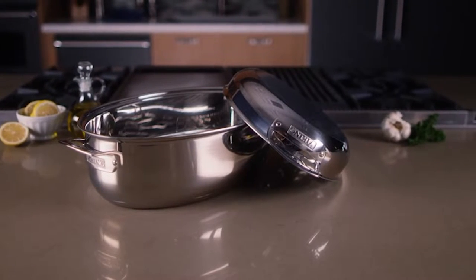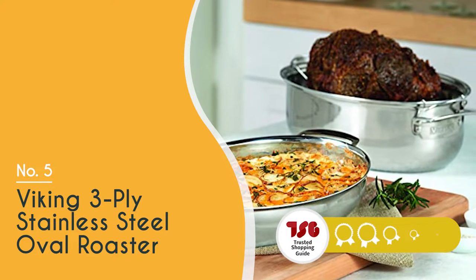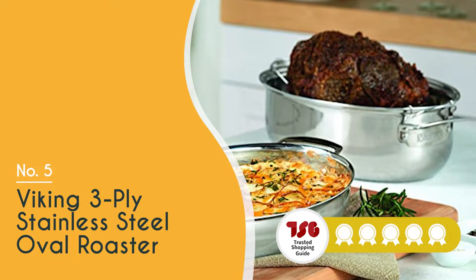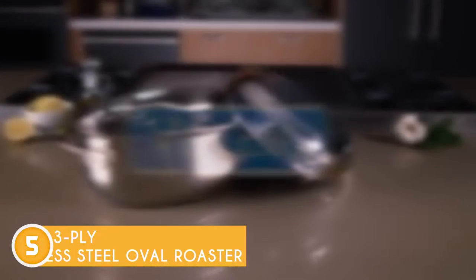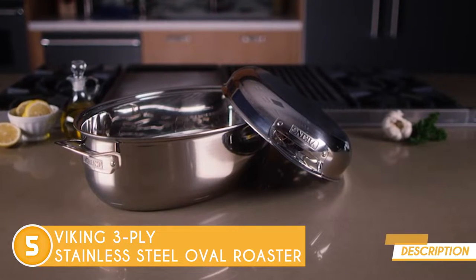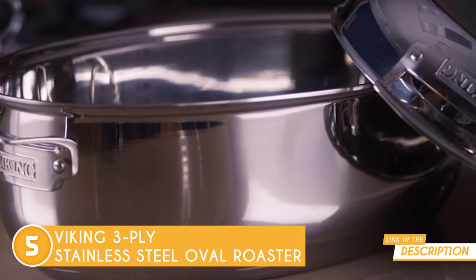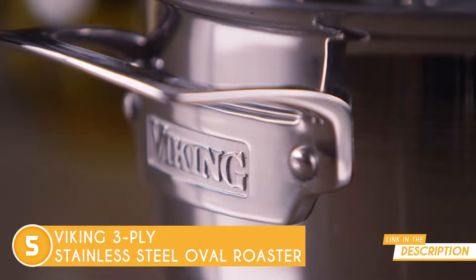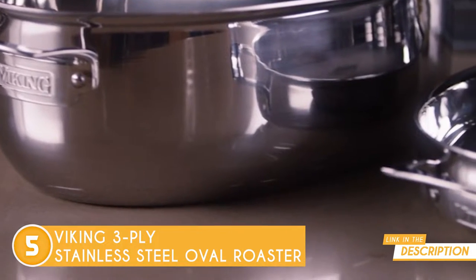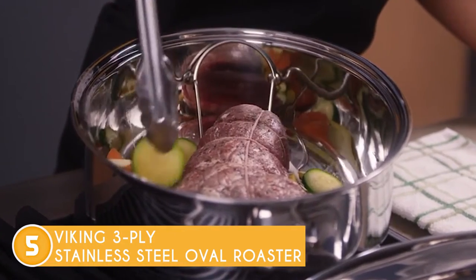The fifth roasting pan on our list is the Viking 3-Ply Stainless Steel Oval Roaster, which TrustedShoppingGuy.com has awarded a 5-badge rating. The Viking Roaster is a versatile cooking vessel thanks to its 8.5-quart size and 3-in-1 cooking capabilities. You can use it as a conventional open roaster for chicken or turkey, as well as other meats and vegetables. And just by adding the lid, you can also convert it into a 9-quart covered roaster, Dutch oven, or stock pot.